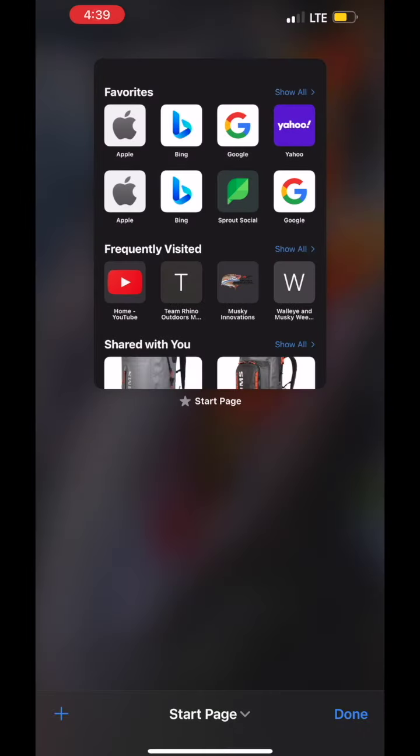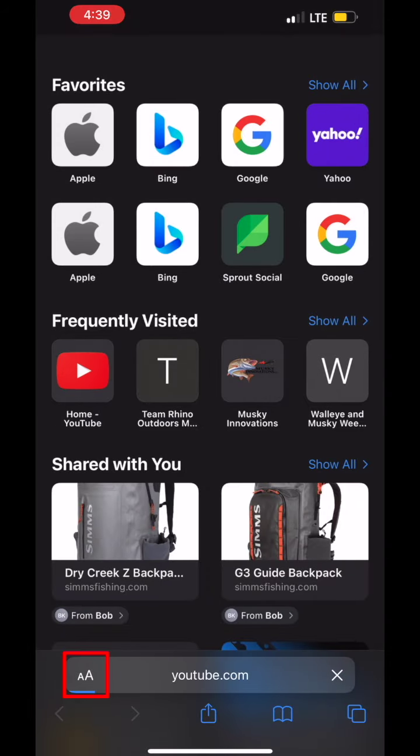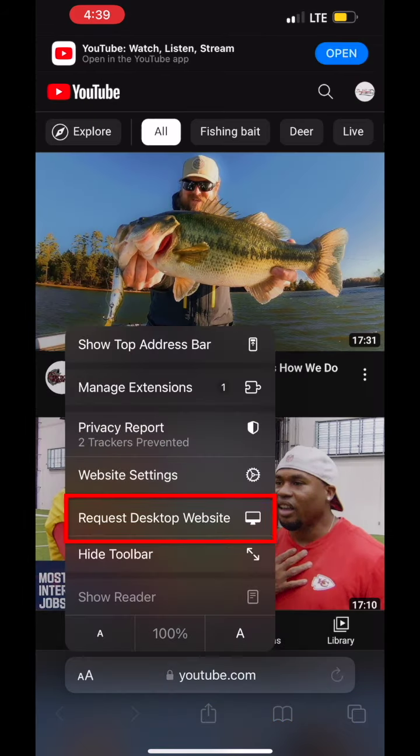Hey guys, if you want to access this exclusive content, I'm going to show you a quick way to get there. If you're an Apple user, you're going to need to go to Safari, type in youtube.com. Once you're there, you're going to look in the bottom left-hand corner by the URL. You're going to see a large A and a small a. You're going to want to click on that and select desktop version.